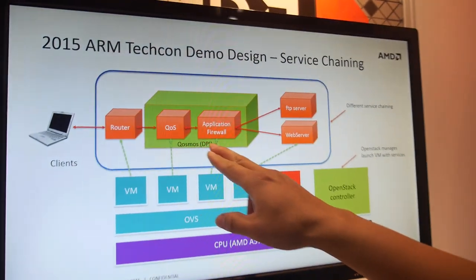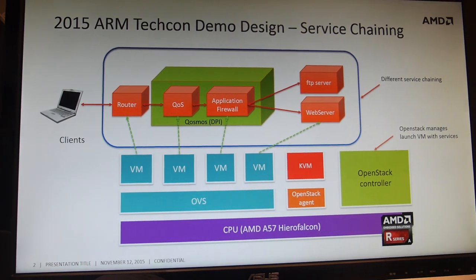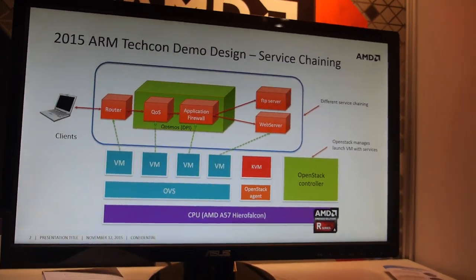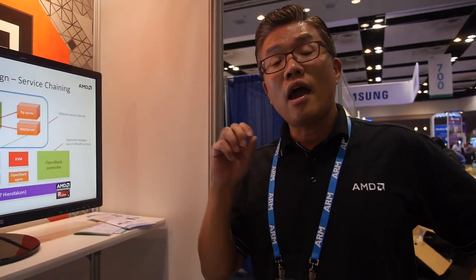How much more work is needed before this can be in massive deployment? This one is actually close to production as of now. As you can see on this chart, the Cosmo DPI application engine is a commercial software that runs on our A57 platform. Network systems will use less power and have more agility — you can have services deployed in a short period of time with a single click of a button, launching different combinations of applications. That's the whole goal of the NFV virtual application.